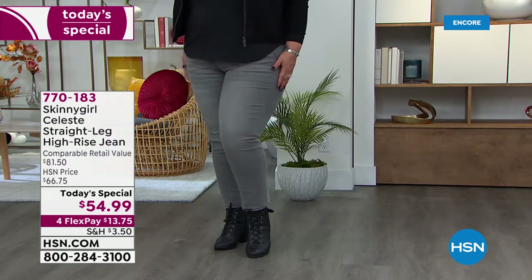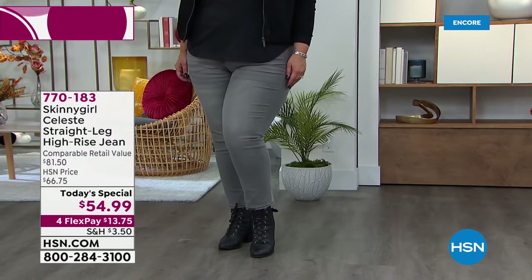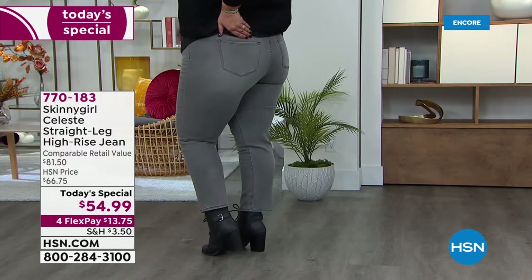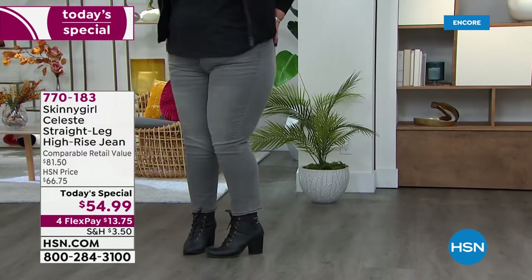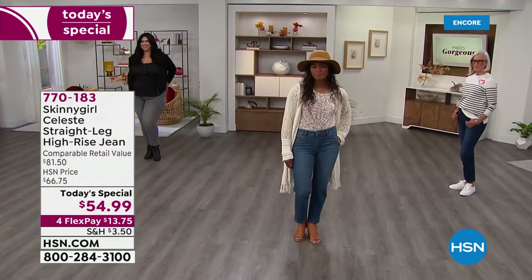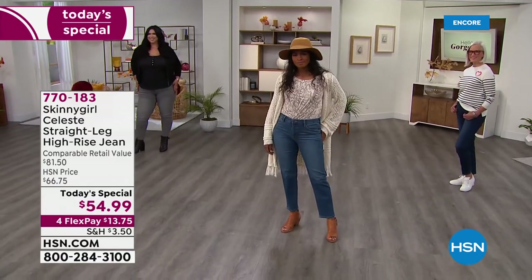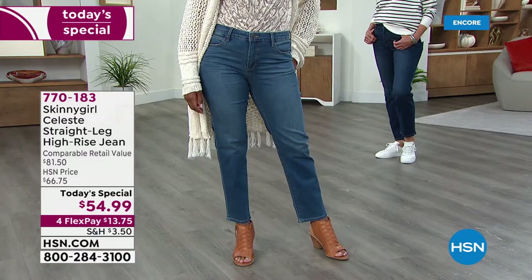First and foremost, this is the first of its kind. For this premium denim brand to get a price of $55 — it's a wow, and it is so cool. We've got this on a fourth flex. You can get them delivered and try them, see what you think. You've got through the end of January to make your decision.